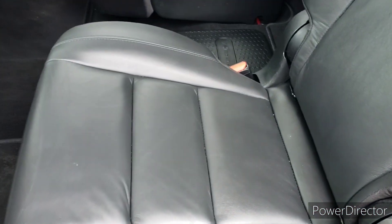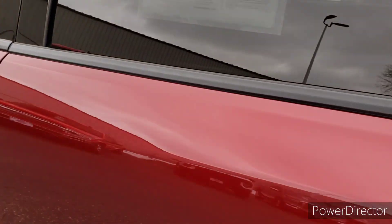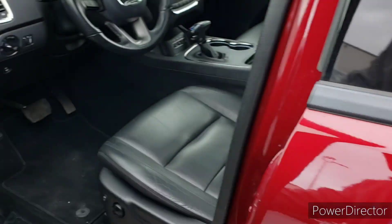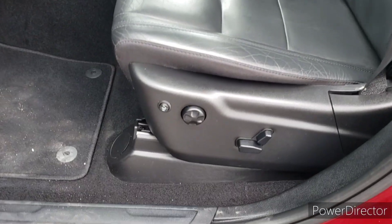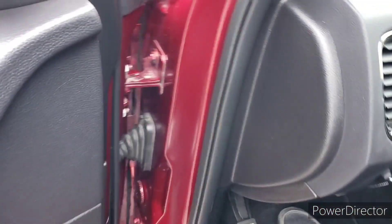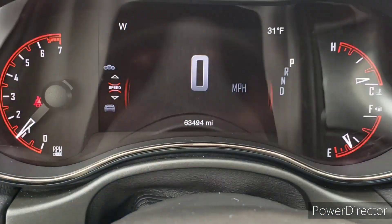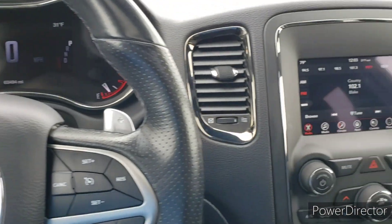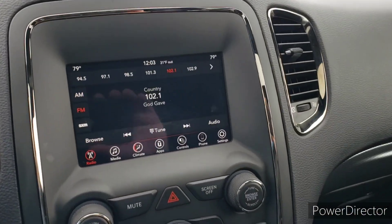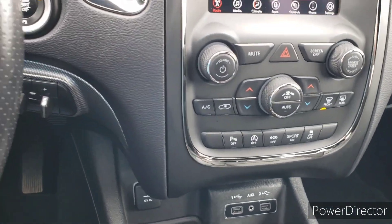Smoke-free, accident-free vehicle. All the leather is in very good shape. We've got the blind spot and cross-path detection on this. The power-heated driver's seat. Just over 63,000 miles on her. We've got the auto-stop-bypass button. And this one has the power sunroof as well.